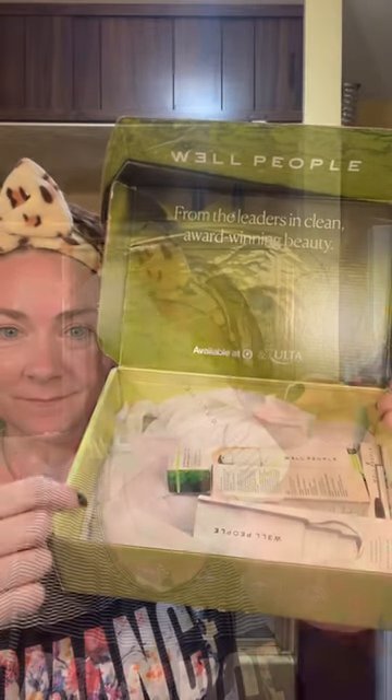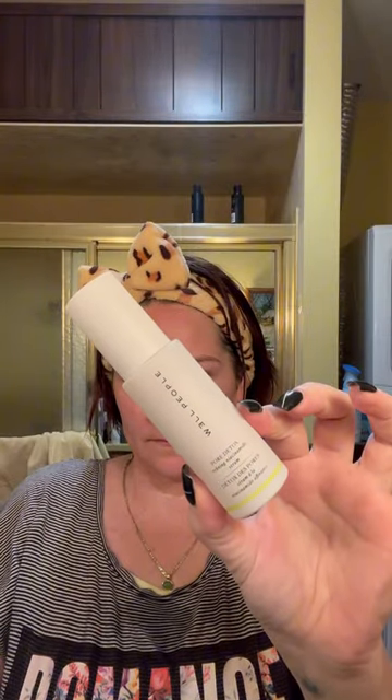I'm going to show you my routine with Well People products. This is the Pore Detox Refining Serum. The serum is lightweight and it smooths the skin, making it soft and healthy looking.